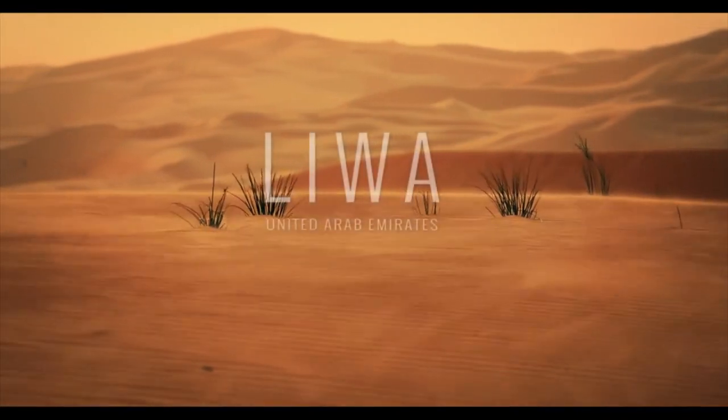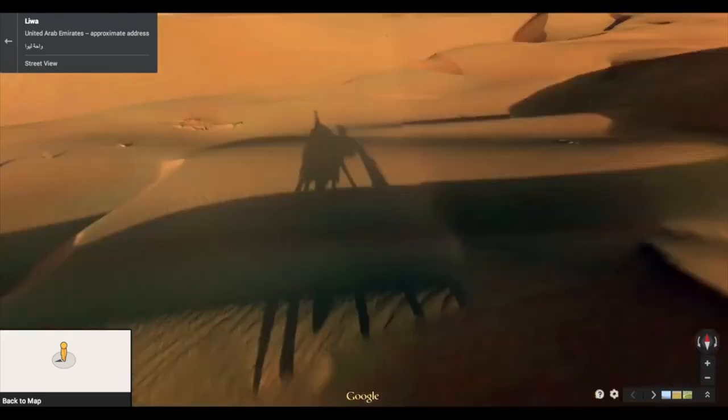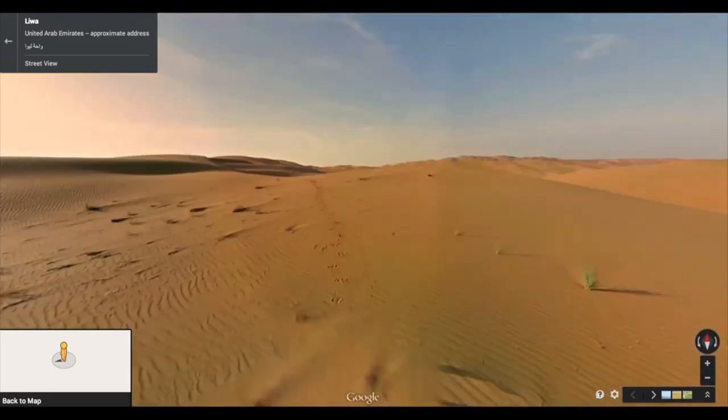The Liwa Oasis is one of the southernmost inhabited points in the United Arab Emirates, and is home to date farms and has a growing economy from tourism, with several four- and five-star resorts.